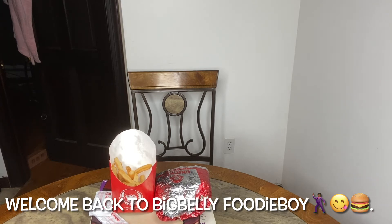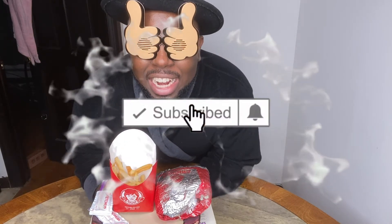They say what they want, but I'm going to eat. Today I am doing the Spicy Jalapeño Popper Sandwich with fries. So let's say grace and get into it.